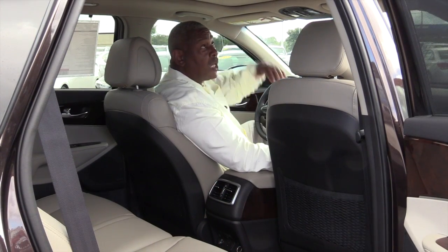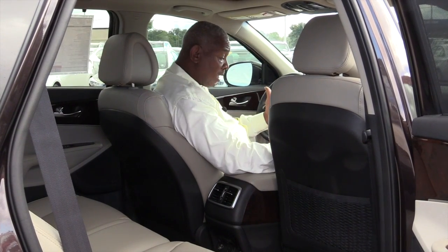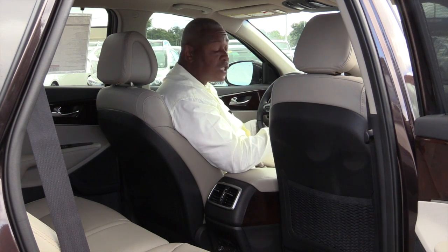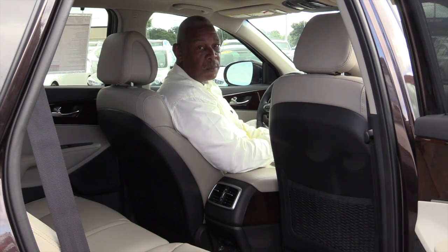I'm six foot two. Look at all the headroom I have, even with a panoramic sunroof in the vehicle. I'm six foot two, I'm 280 pounds, and I still have room — and my passenger's not all up on me. This is a phenomenal vehicle, especially for families that want to be comfortable.